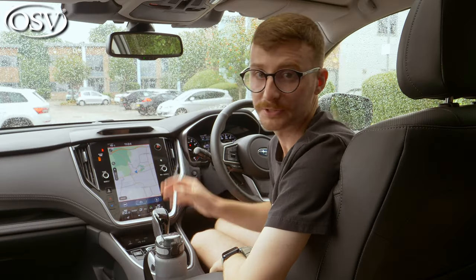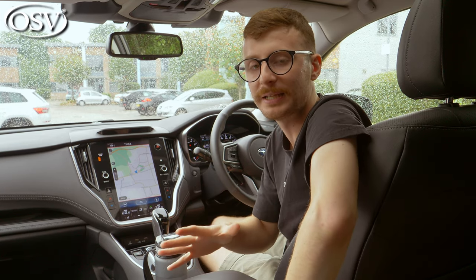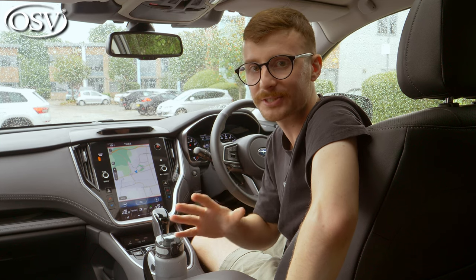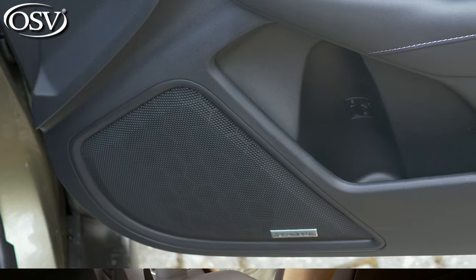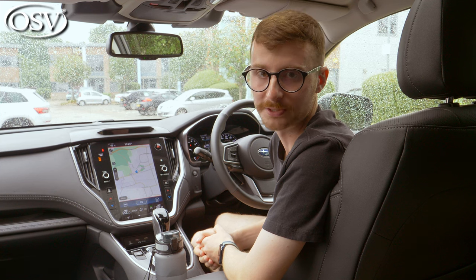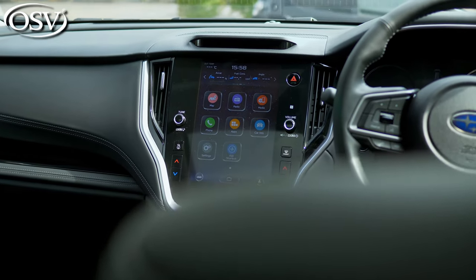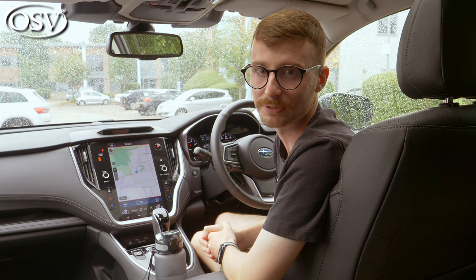You can also use voice recognition if that's your thing. The infotainment is complemented by a standard six-speaker system, which sounds fine. But if you upgrade to the touring model, you benefit from the 11-speaker Harman Kardon sound system, which is one of the best premium audio setups in any new car. There are a couple of things I don't like about the display. The first is that Apple CarPlay and Android Auto is a wired connection, not wireless. The second is that some of the climate controls are incorporated into the screen itself.